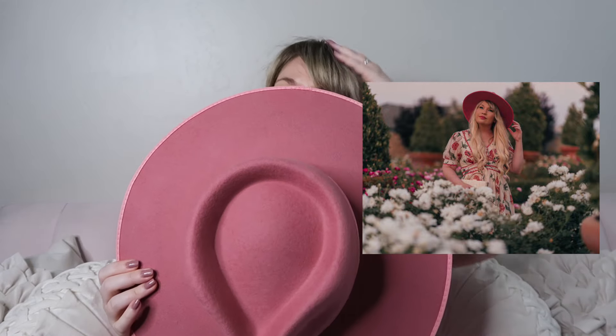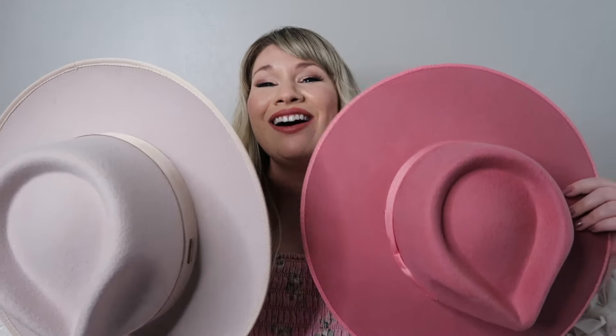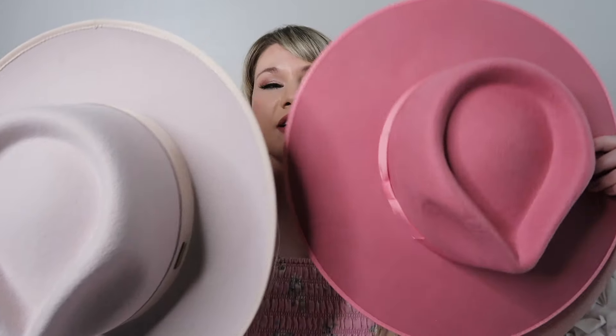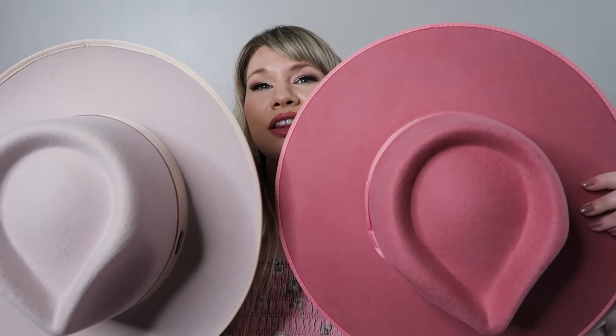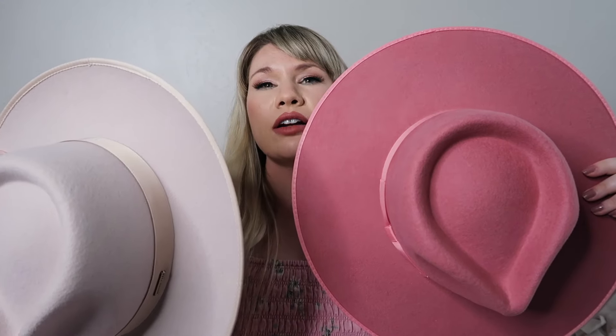I think this is really flattering and super feminine. A lot of times people think hats can look more masculine, but I think this color looks so feminine and girly — it's a nice mix of both worlds. Overall, you can see that the brim on the GGPIP is smaller than on the Lack of Color, and I think the crown is actually larger on the Lack of Color hat.